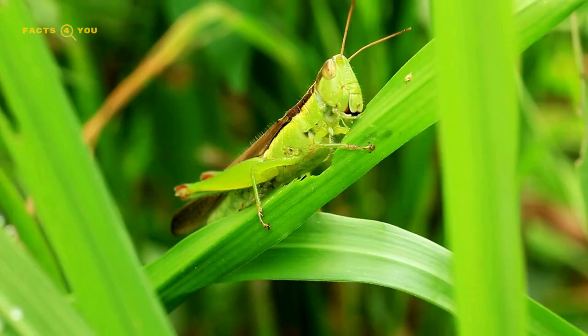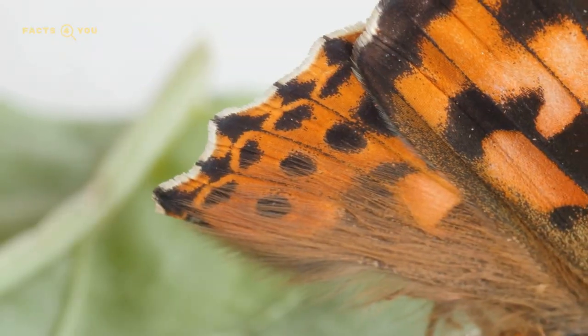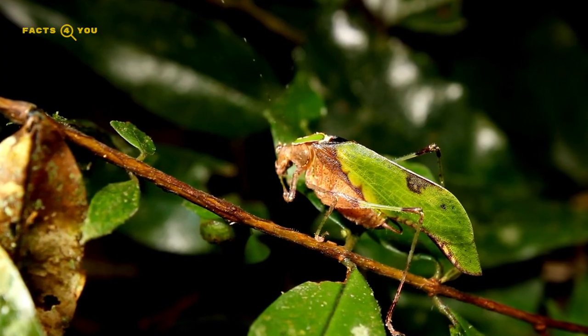This list of the top 10 leaf insects illustrates the incredible adaptations that have evolved in the insect world, allowing these species to blend seamlessly into their environments for survival.